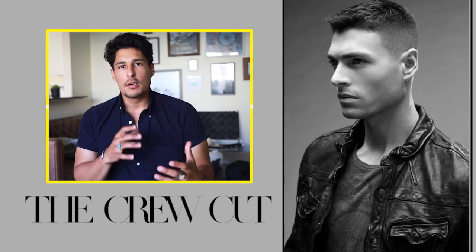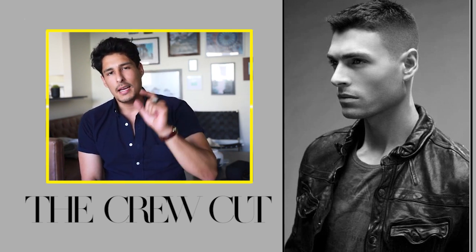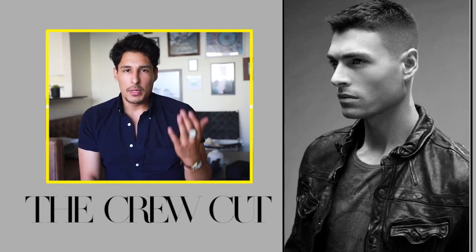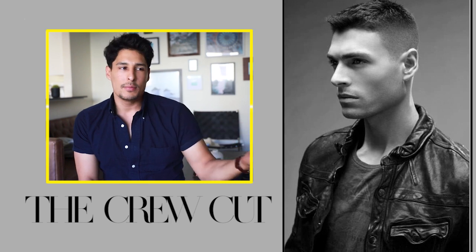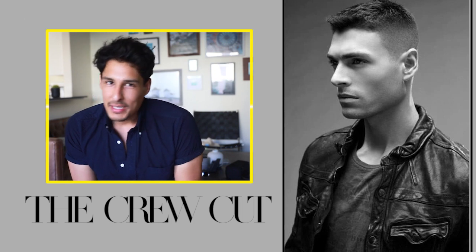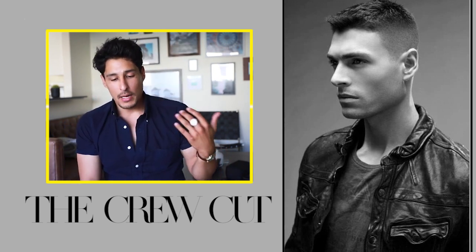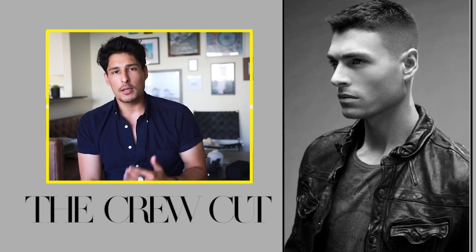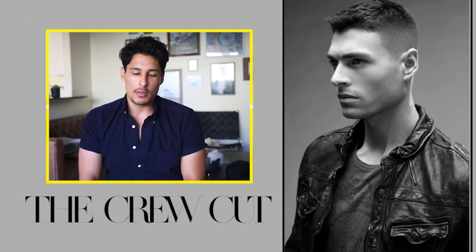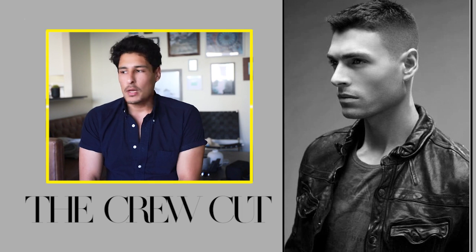The crew cut is really good for people with straight hair, wavy hair, curly hair — any hair type — because when your hair is that short, it doesn't really matter. Your follicle isn't going to be expanded enough to show its true characteristic. Like in this photo, this guy went pretty short, maybe with a two or three guard on top depending on how long you want it. The crew cut is super easy to get and very easy to maintain.